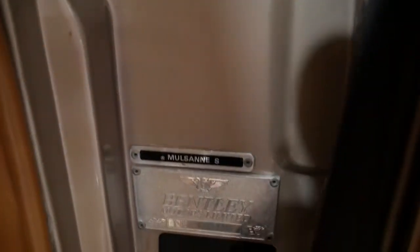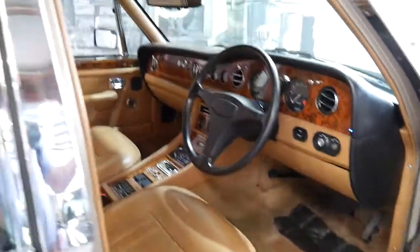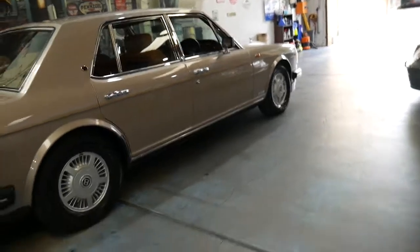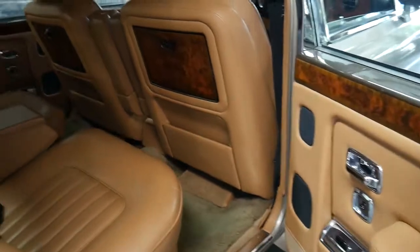This car is Australian delivered and has done 138,000 kilometres since brand new. It has a service book with all the services since day one. It's in particularly good condition — we've sold this car a couple of times now to good customers and repeat customers, because we know how good the car is and we're always happy to trade it back.